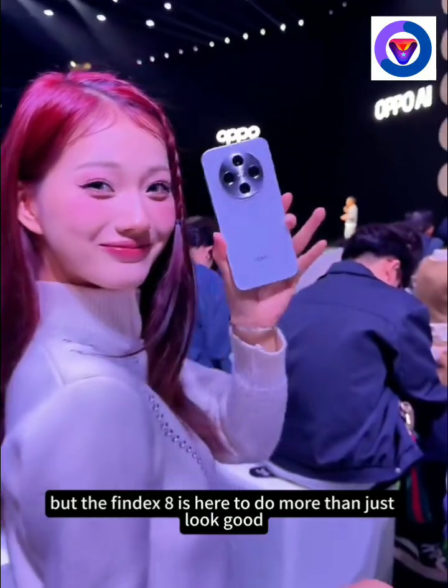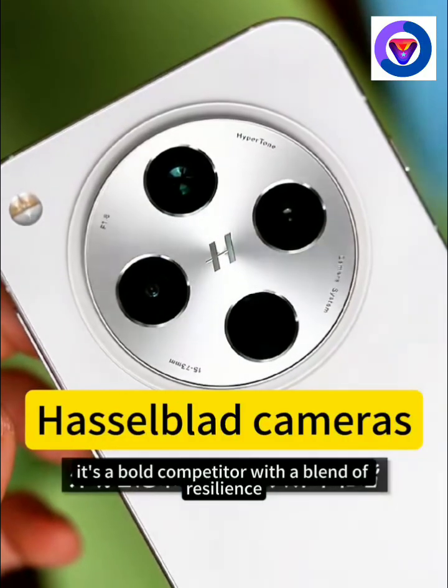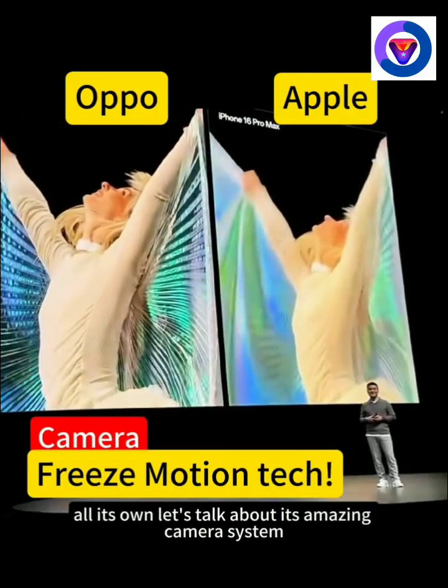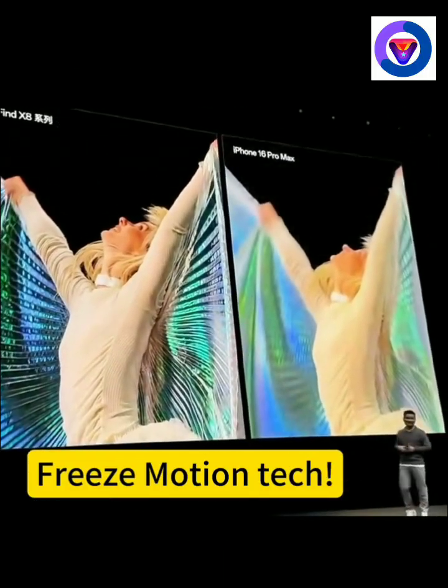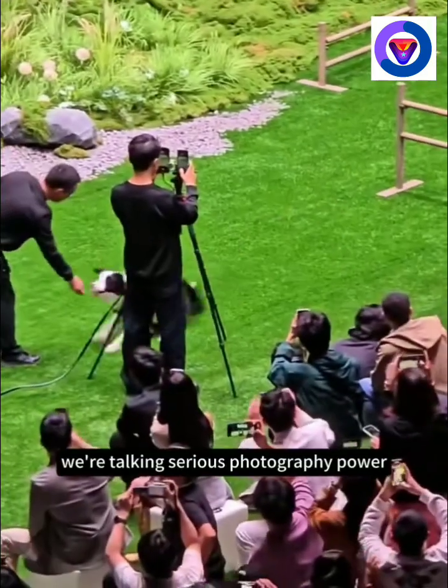But the Find X8 is here to do more than just look good. It's a bold competitor with a blend of resilience, performance, and state-of-the-art features that give it a personality all its own. Let's talk about its amazing camera system, especially the freeze-motion feature. We're talking serious photography power.